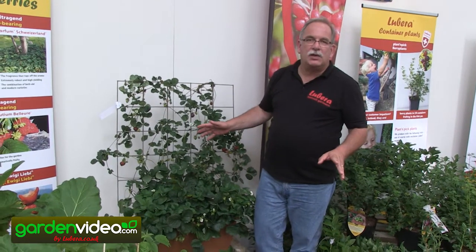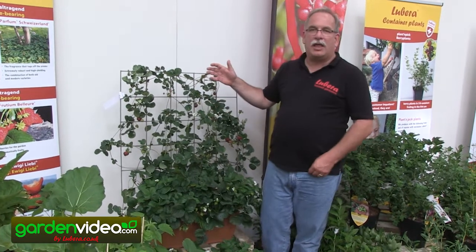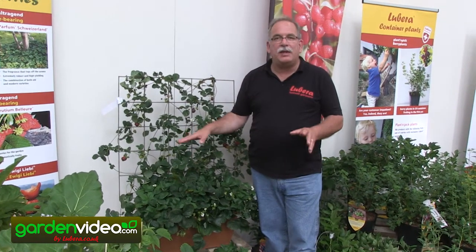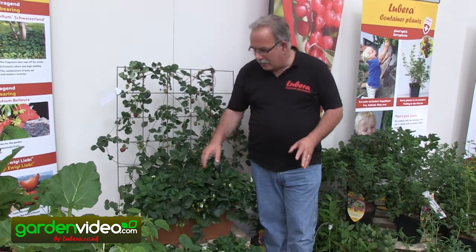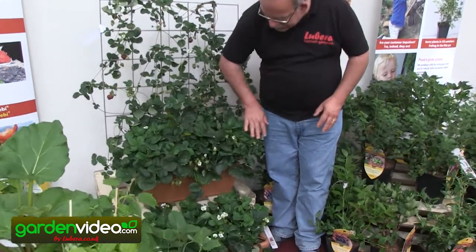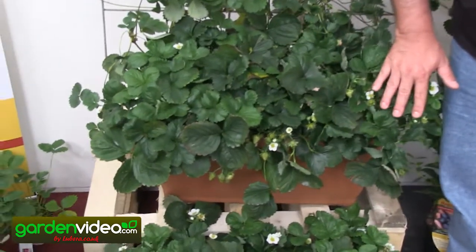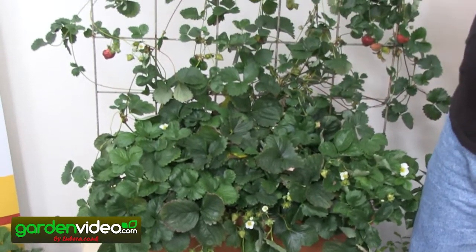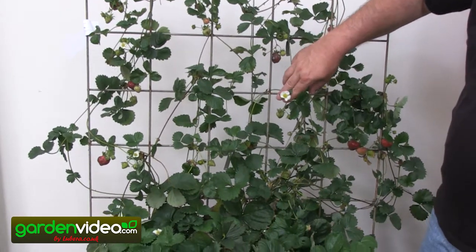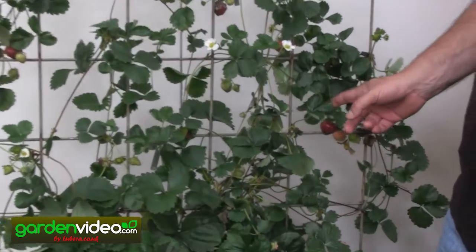What about climbing? Of course, strawberries are not climbing themselves — you have to help them to climb. This variety, Free Climber, has the ability to bloom on the mother plants and fruit on the mother plants, as you see here, from May till September, October. But at the same time it's also building runners, having blooms on these runners and producing fruits on these runners.